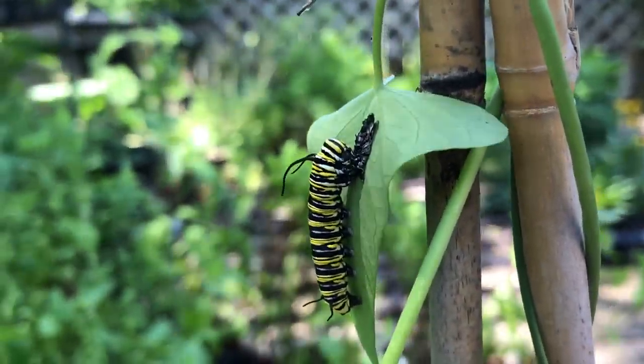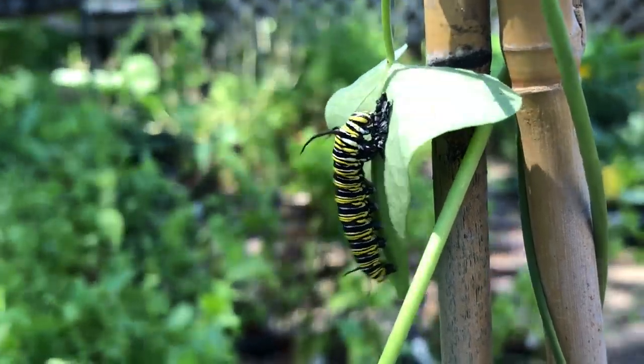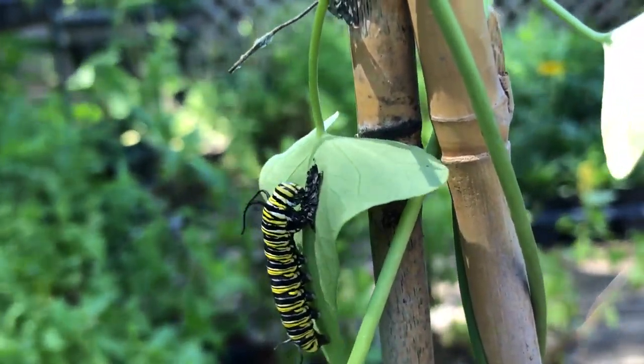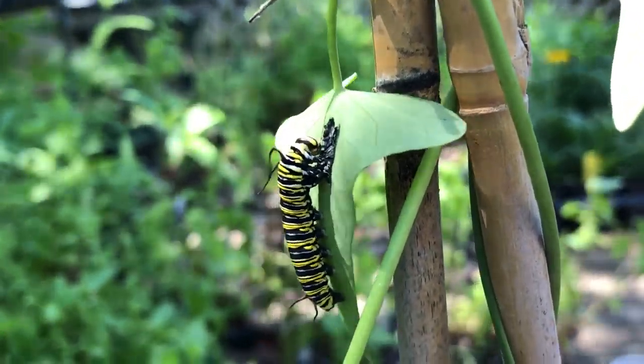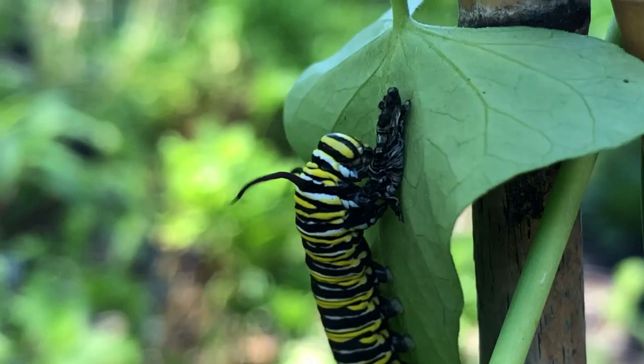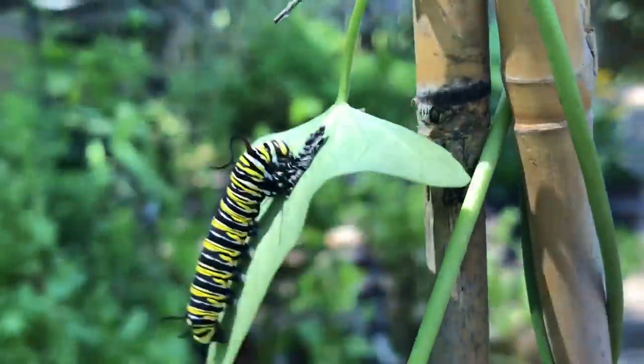Did you know that every time a caterpillar sheds into its next stage it's called an instar? And when they do that and shed their skin — just like this one is doing — they eat it. They eat their skin.